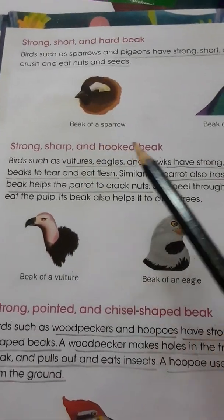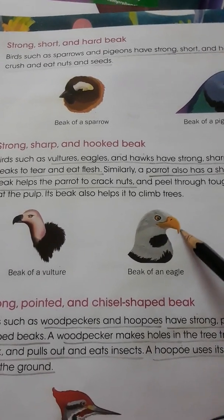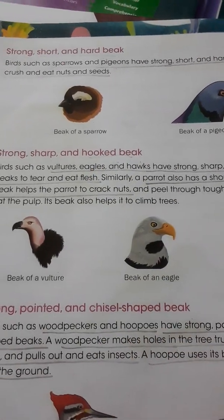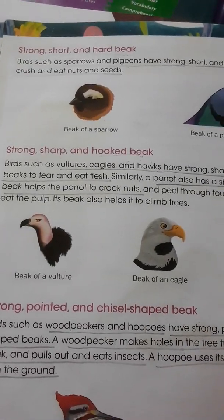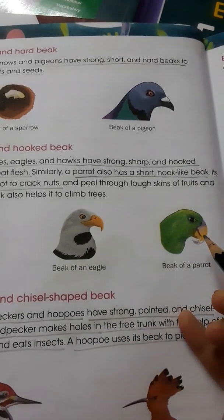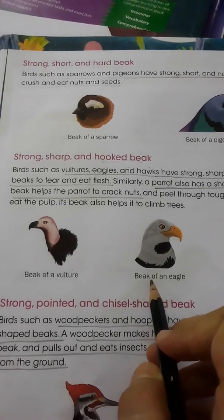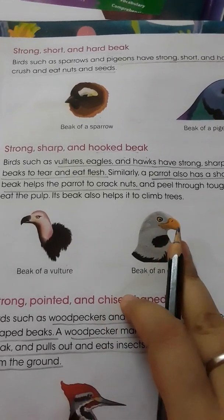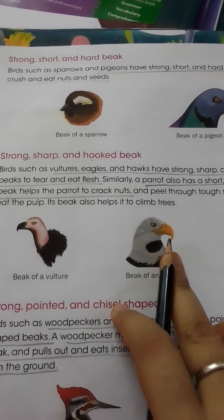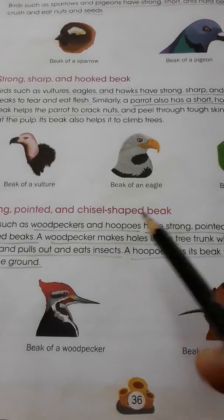Vulture, eagle and parrot have a strong, sharp and hooked beak. They have a curved shape beak and this type of beak is called a hooked beak. Parrot uses this hooked beak to crack nuts, peel through tough skins of fruits and eat the pulp. Vulture and eagle use this strong, sharp and hooked beak to tear flesh and eat it.